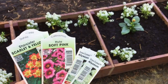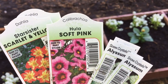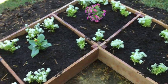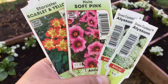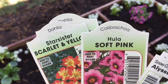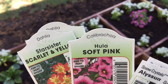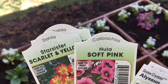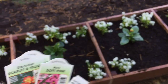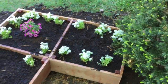There are 36 of those. Then we have the Hula Soft Pink — those would be these ones here. Those are the ones I picked; I thought they looked really pretty. And the other one — I'm not even gonna try to pronounce it — but it's Star Sisters Scarlet Yellows. Those are really pretty too.